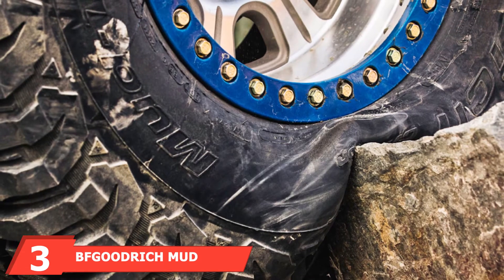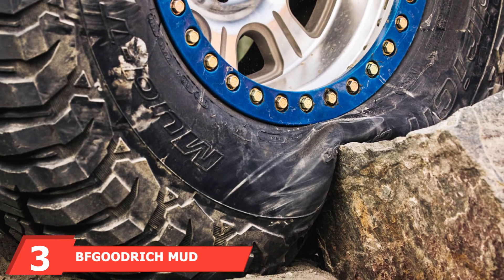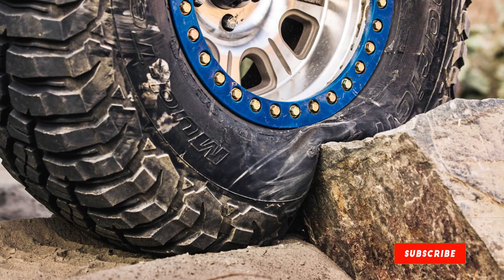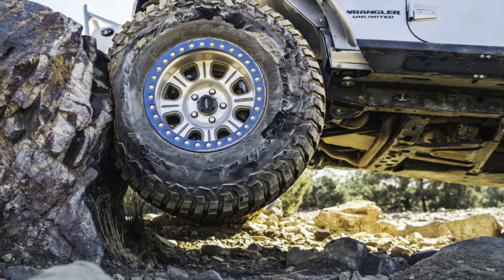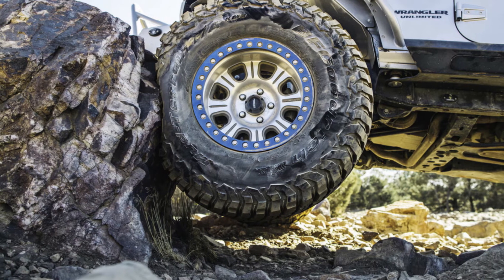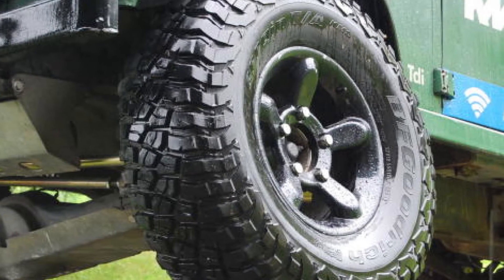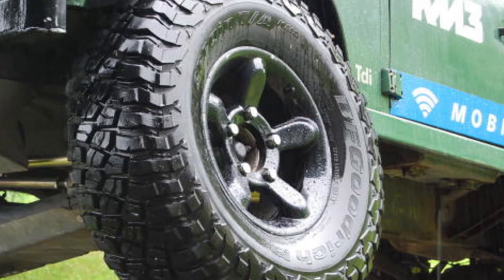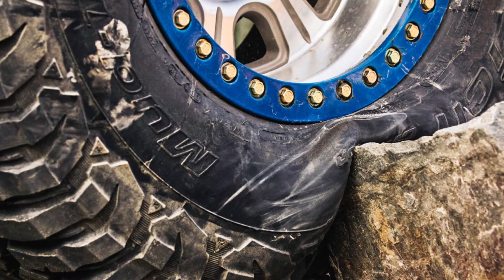The number three position is held by BFGoodrich Mud-Terrain T/A KM all-terrain radial tire LT 255/75R17 111Q. The Mud-Terrain T/A KM stands for key benefit mud traction. BFGoodrich's off-road maximum traction light truck radial design is for pickup and sport utility vehicle driving enthusiasts looking for race-proven off-road performance. The Mud-Terrain T/A KM is designed to deliver aggressive rugged looks along with raw off-road traction and steering. It also performs well in dirt and mud.